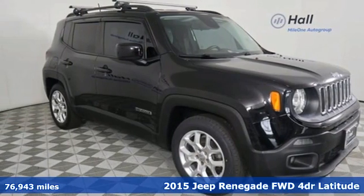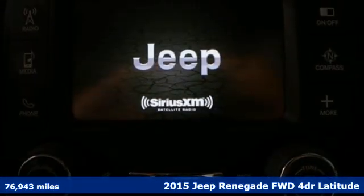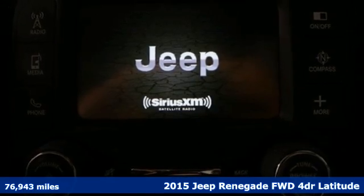Here's a 2015 Jeep Renegade. Journey anywhere in a Jeep. It comes with all the amenities you need.